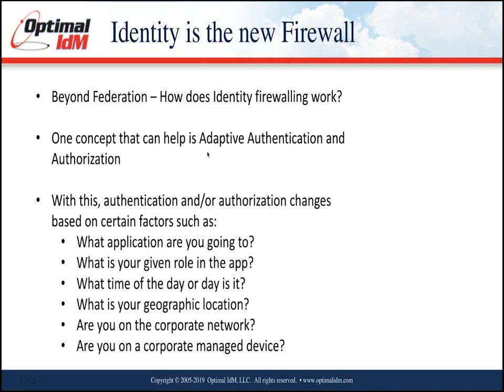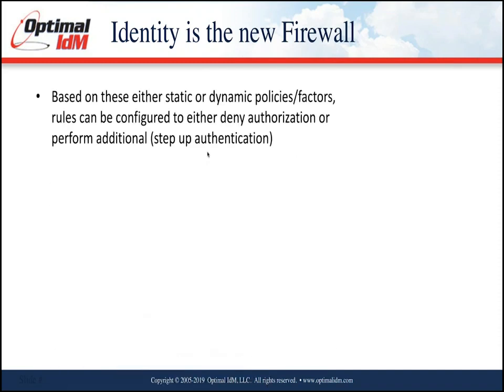Additional context factors include geographic location — if you're in the U.S. at a U.S. corporation, MFA may not be required, but if you're outside the U.S. it will be. On a corporate network or corporate-managed device, security can be lessened because the device is already hardened. Adaptive authentication and authorization is key — it's contextual about the user, not just the credential. These can be either static or dynamic policies that are configured accordingly.